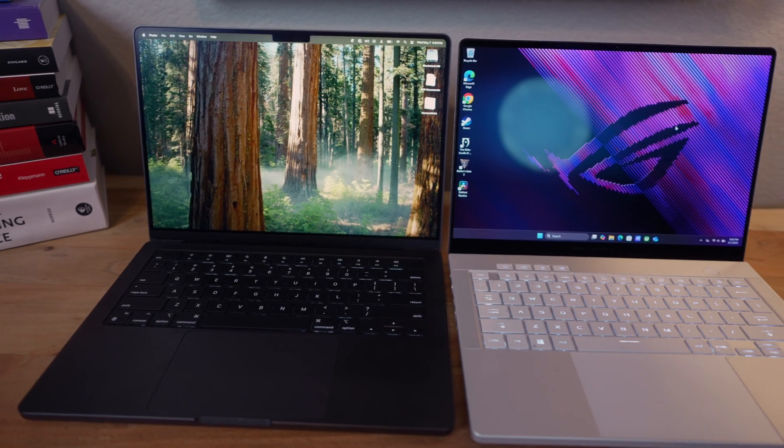Hey, what's up everybody? Today I wanted to compare two very different laptops: the Apple MacBook Pro 14 and the Asus Zephyrus G14.